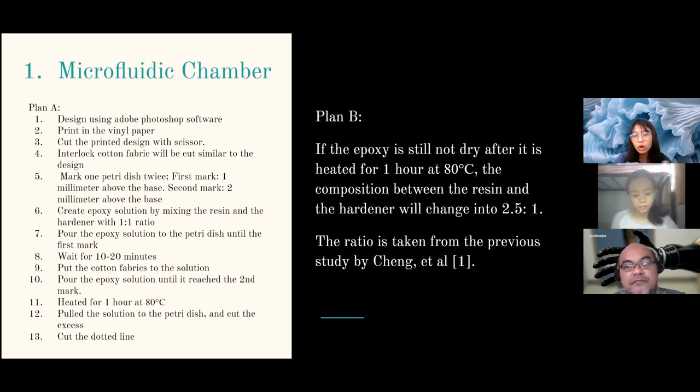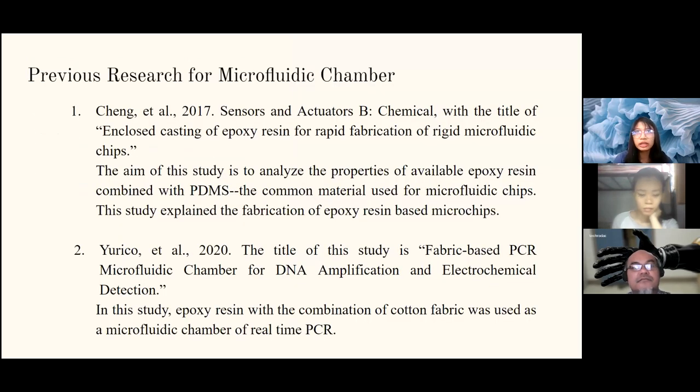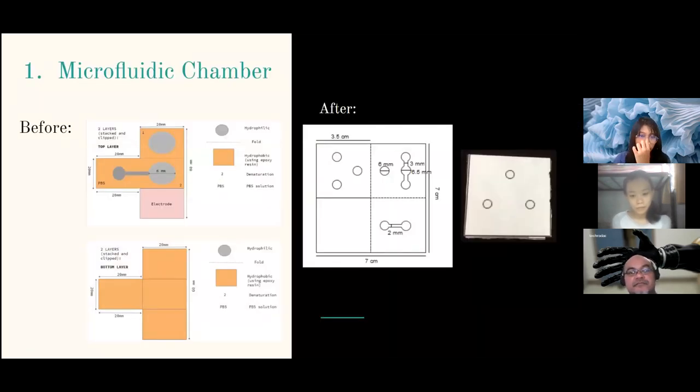If Plan A doesn't work well, we change the resin-to-hardener ratio to 2.5:1, taken from a previous study by Cheng et al. The references for creating our microfluidic chambers are two papers: one from Cheng L, who combined epoxy resin with PDMS to create microfluidic chips, and one from our previous seniors, Diana and others. Cheng et al. succeeded in their approach, and we want to follow their method.